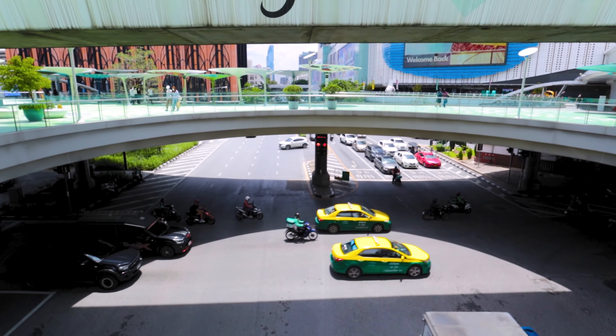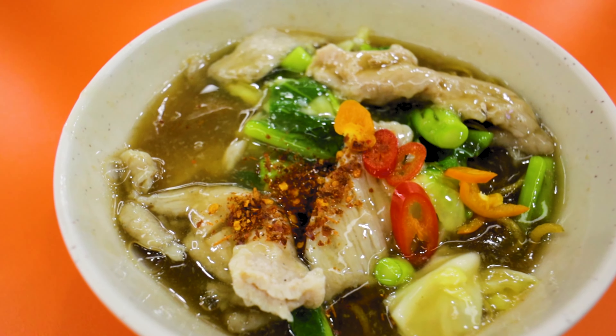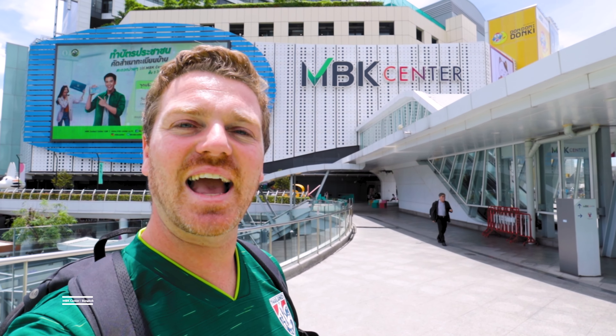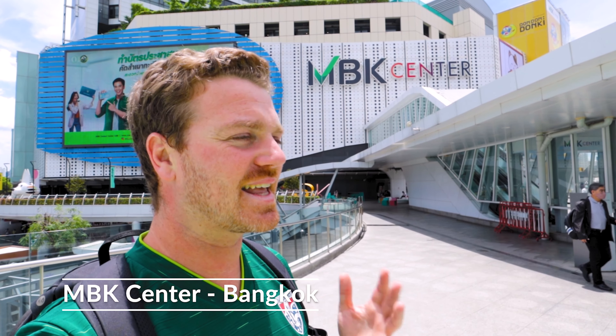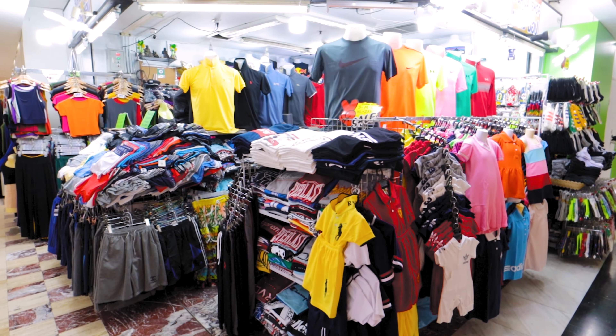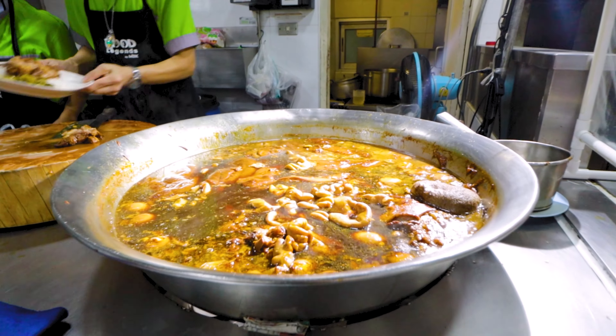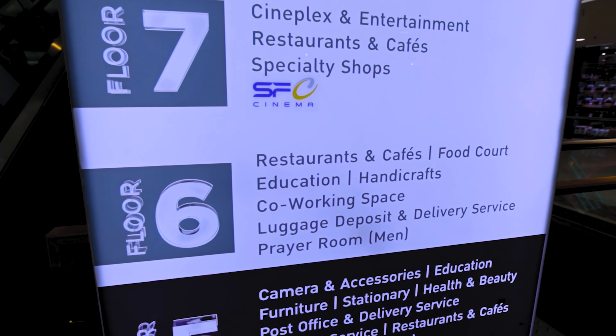Now it's time to head across town to MBK Center — our second shopping mall stop. If you're coming here, stop at National Stadium BTS station and it is right outside. This shopping center is famous for its electronics and cheap clothes but it was actually the original shopping center with a food court. Head to floor six to find the food.